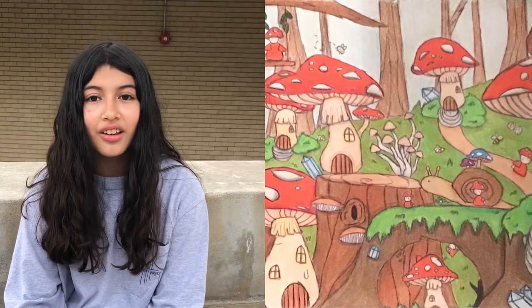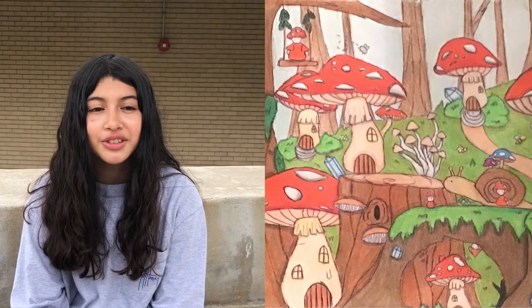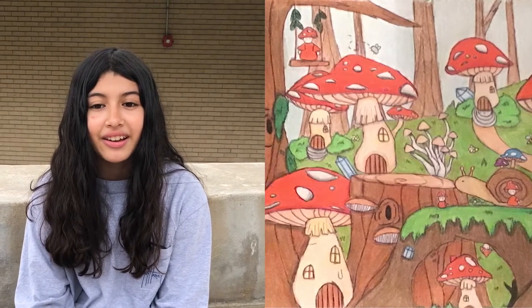One of the things that challenged me a lot was trying to make the scenery as realistic as possible and trying to fill up all of the spaces and make everything go together.